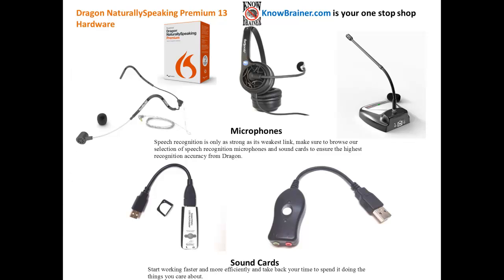Speech recognition is only as strong as its weakest link. Make sure to browse our selection of speech recognition microphones and sound cards to ensure the highest recognition accuracy from Dragon. Start working faster and more efficiently and take back your time to spend it doing the things you care about.